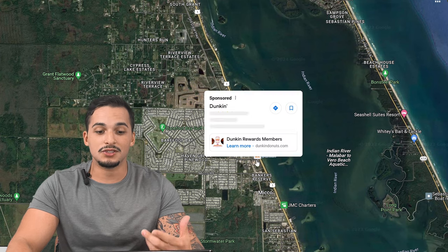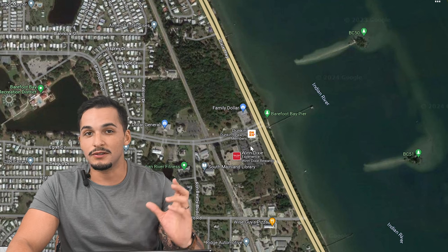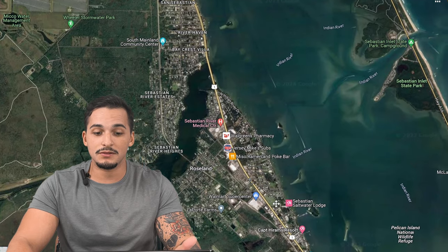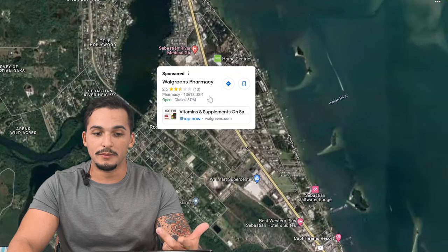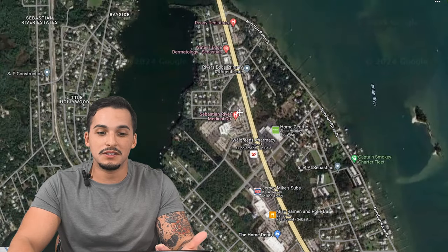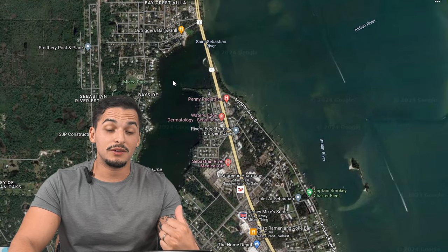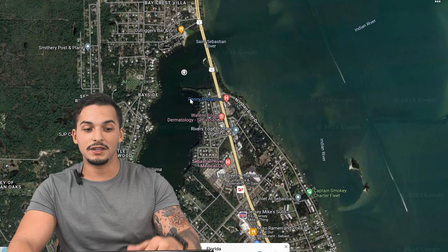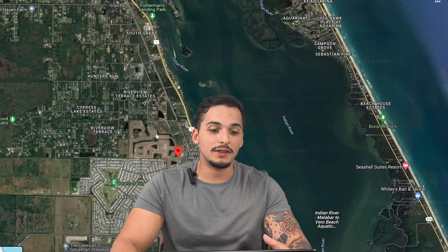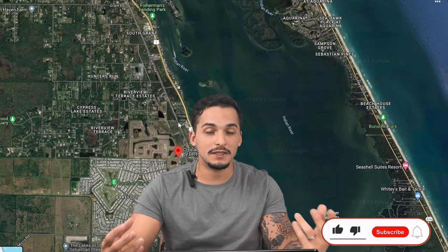As far as grocery shopping, the closest option is going to be your Winn-Dixie, and there's a Dunkin' Donuts nearby as well. For Walmart, you'll go either north to Melbourne or south to Sebastian, which is about 10 to 15 minutes away — that's where you'll have Home Depot and Walmart as you enter Indian River County. As soon as you cross that bridge, you're in Brevard County.